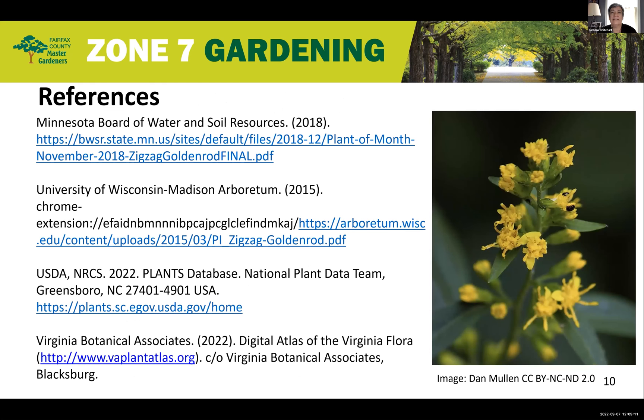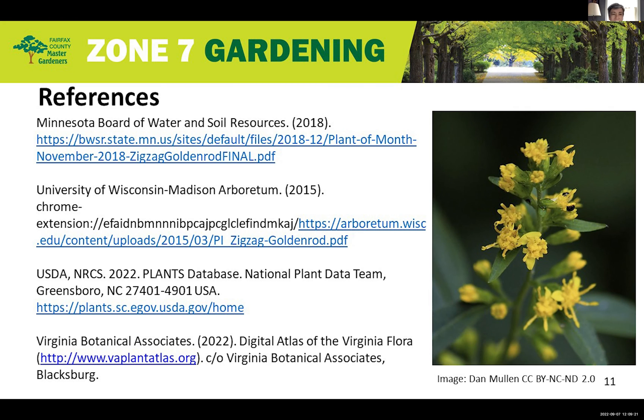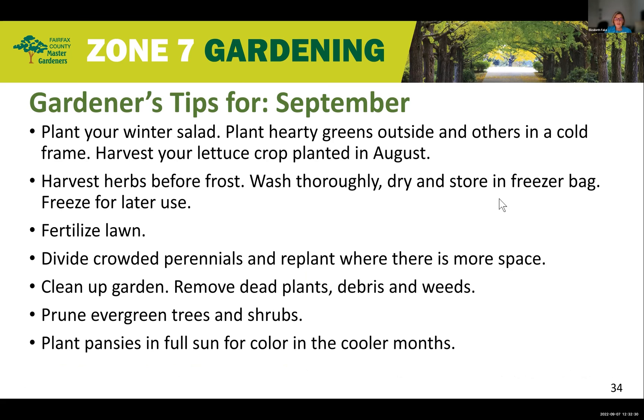And with that, here are my references for the presentation — that is what I have for you today. Thank you, Barbara. Goldenrod is so prolific during September, and now we know what it is. Moving on — September is a very busy month in your garden, and here are a few tips that will help you prioritize your work and get the most out of what's left of our lingering summer.